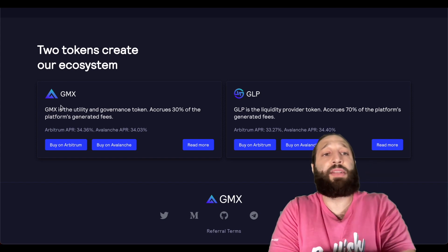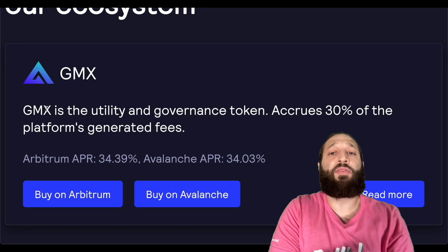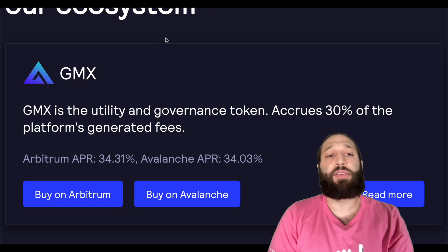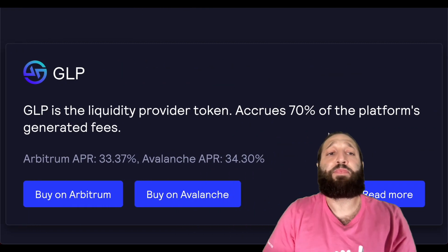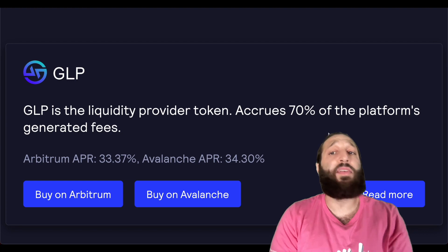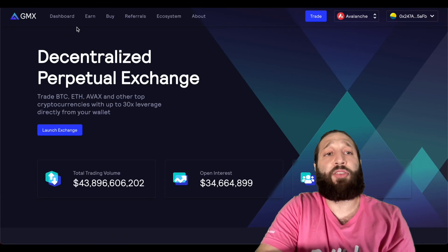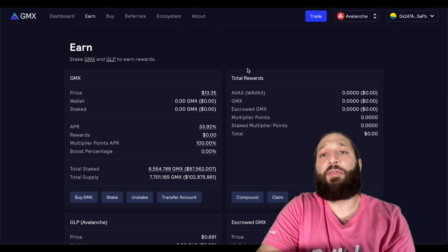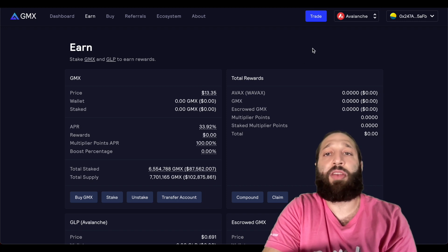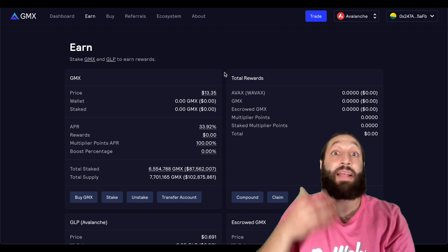There are two tokens in this ecosystem. GMX is the utility and governance token, which accrues 30% of the platform's generated fees. You could buy it on Arbitrum and Avalanche. Then there's GLP — the liquidity provider token, which accrues 70% of the platform's generated fees. Before we take trades, we're going to look at staking and all the other things they offer, and then I'll show you how to take trades — longs, shorts, and limit orders so you can buy the dip.